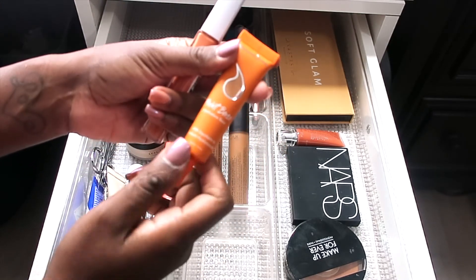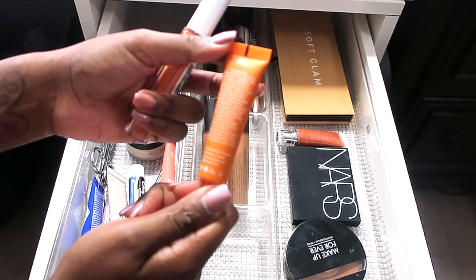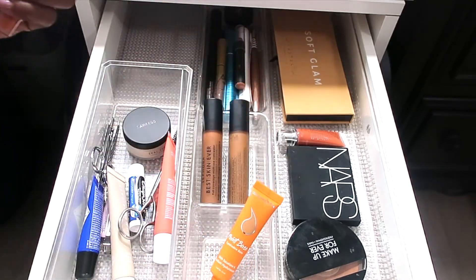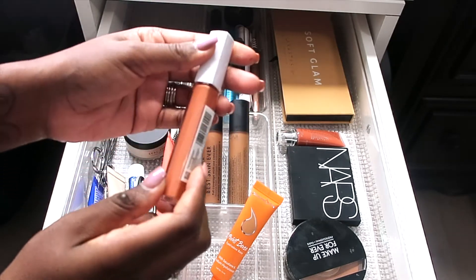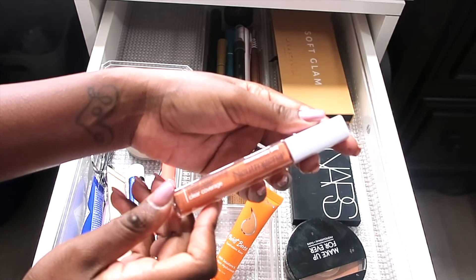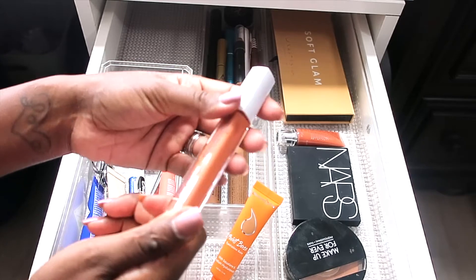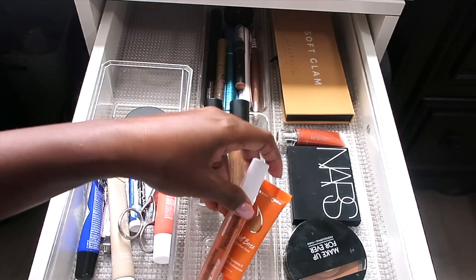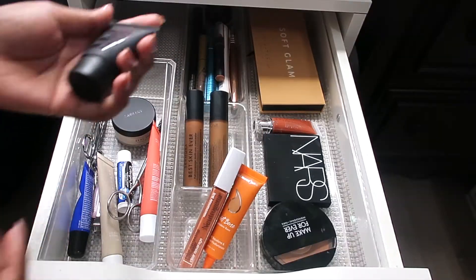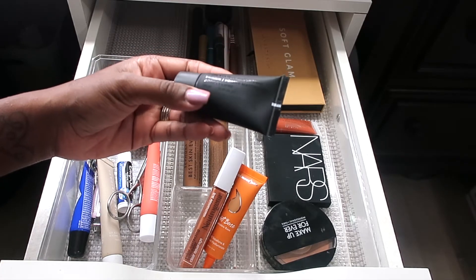For eye primers and color correctors, we're going with the ColorRain Paint Base Eyeshadow with Squalane in the shade Wheat. For color correcting, we're going with the Neutrogena Clear Coverage Color Correcting Concealer with Niacinamide — I got the orange shade from Walmart, and I'll post the link down below.